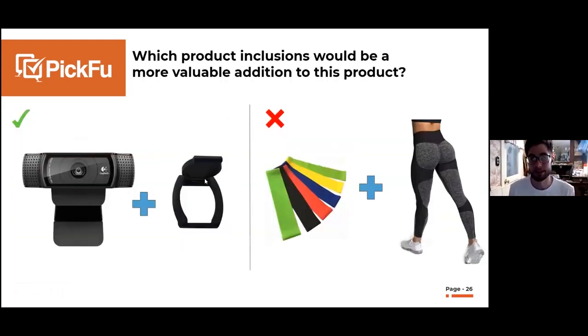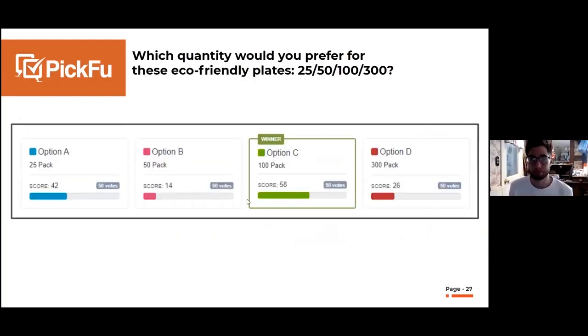Another common use case is testing what bonus items to include with your product. For example, people said a webcam cover was really valuable to include because it's a functional benefit. But for leggings bundled with fitness resistance bands, feedback revealed that people don't even buy leggings to work out — they're athleisure pants — so customers aren't going to use those bands. Before you order a thousand units to bundle, get feedback on whether your target market actually values that bonus item.